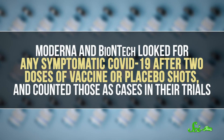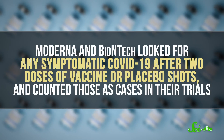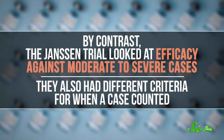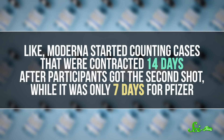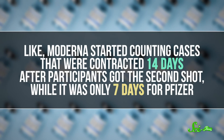The complications arise when you start comparing one trial to another, because each clinical trial arrived at that efficacy number slightly differently. Moderna and BioNTech looked for any symptomatic COVID-19 after two doses of vaccine or placebo shots and counted those as cases in their trials. By contrast, the Janssen trial looked at efficacy against moderate to severe cases. They also had different criteria for when a case counted — Moderna started counting cases contracted 14 days after participants got the second shot, while it was only 7 days for Pfizer. They had similar efficacy numbers, but under the hood, the counting doesn't match up.